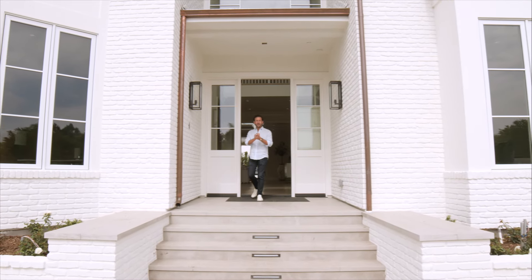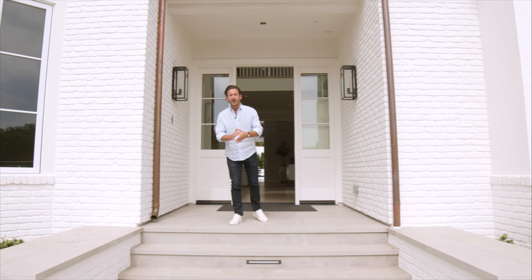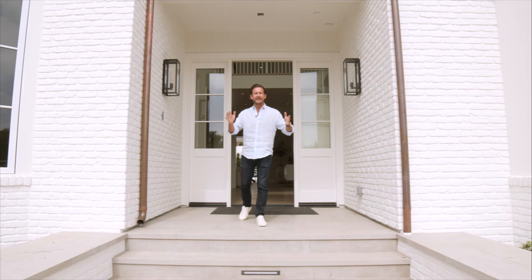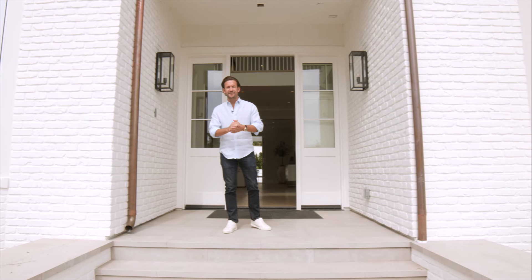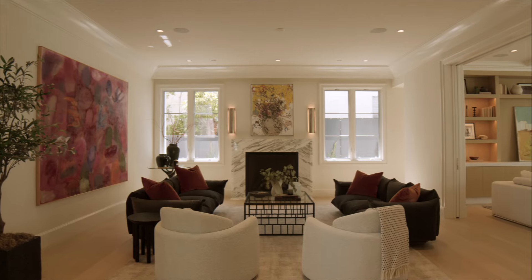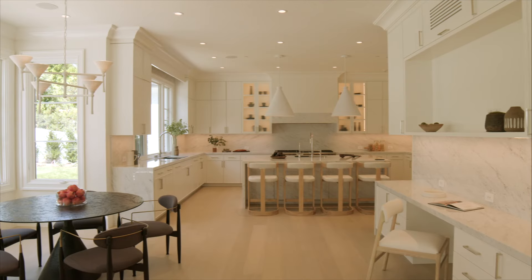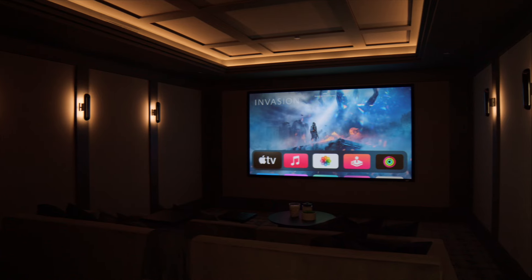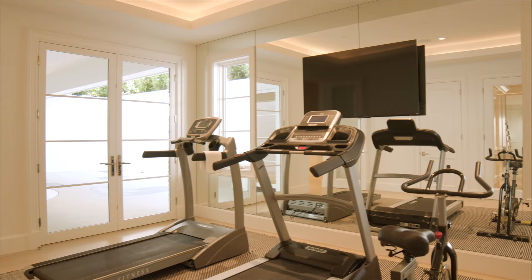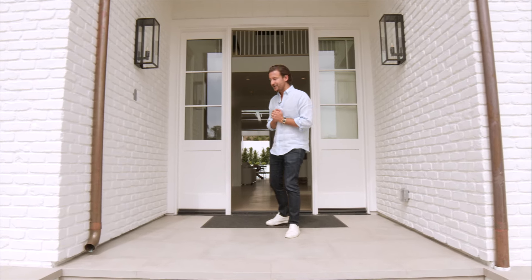Hey everybody, James Harris with Bond Street Partners, and I am really excited to give you a tour through this brand new construction in the heart of the Pacific Palisades Riviera on Napoli Drive. The home has been designed by the famed architect Ken Unger with interiors done by KES Design Studio. Across three levels, seven bedrooms, nine bathrooms, you have a movie theatre, wine cellar, gym and everything else. Come inside, let's check it out — I'm excited to show you around.